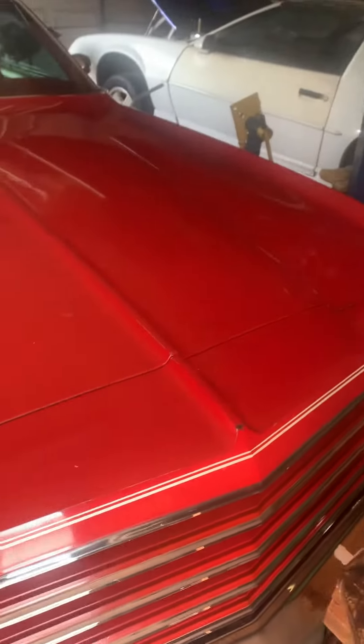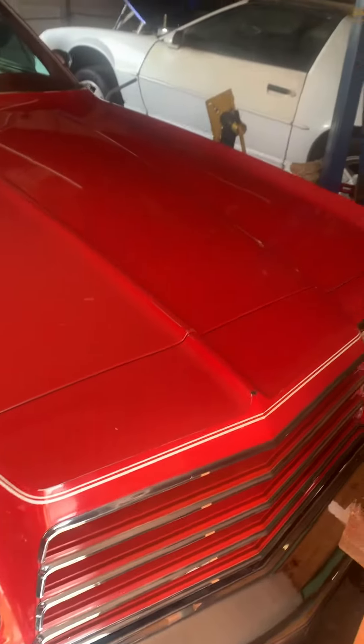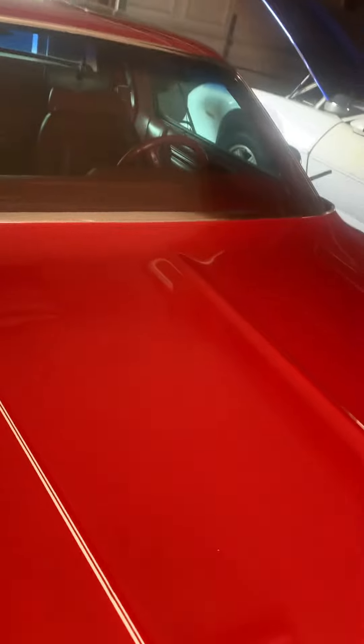I wanted to put the video of my 1978 Dodge Magnum on here. They built 47,000 of these cars. This car's got 40,000 original miles on it. It was bought new and it's been in my family since it was new.